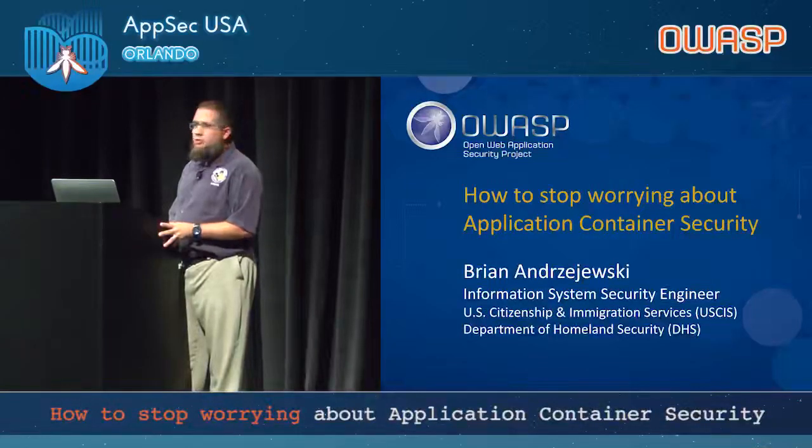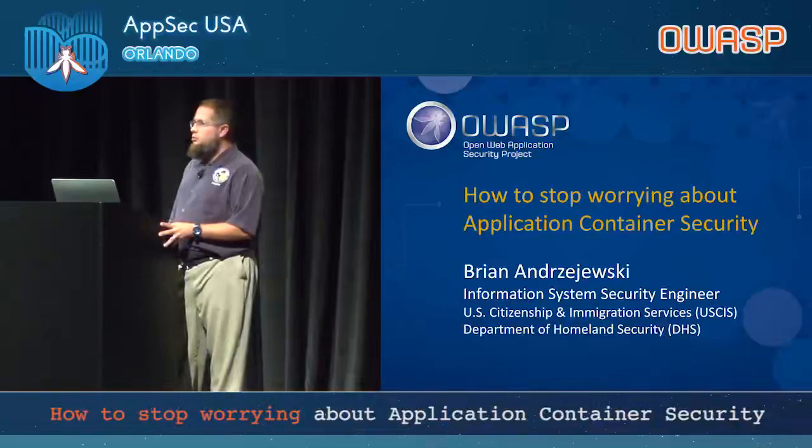We've been doing it for the past two years in production, and even a little bit further back in dev and test. I'm here to share some best practices, a few war stories, and what we consider critical controls to focus on in our maturity model.